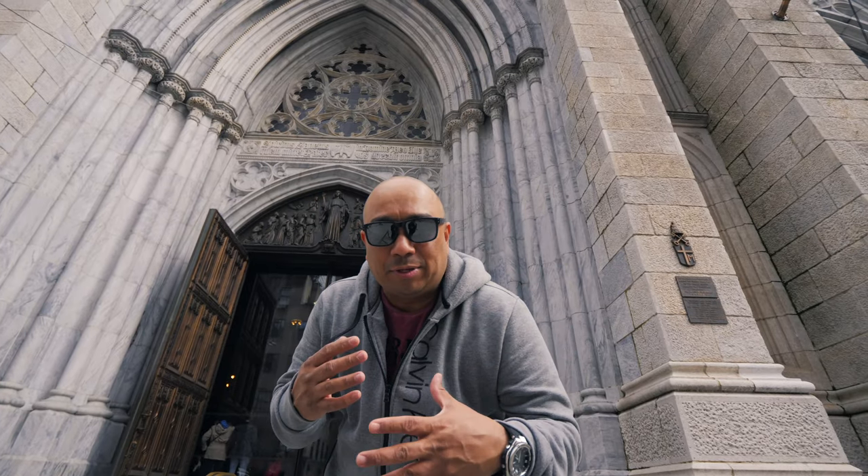Hey, what's up guys, welcome to another video. My name is Marlon. Today I am in New York City and we're gonna do a short quick tour of St. Patrick's Cathedral. I'll bring you guys in and show you around. I'm just making this video — it's one of the many attractions in New York City. Regardless of your religion, if you appreciate beautiful architecture or history, it's still worth a visit. So let's go inside and take a look.